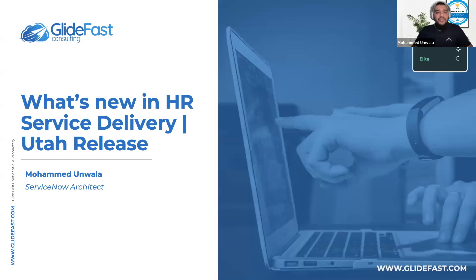Welcome, everyone. My name is Mohamed Unwalla. I'm a ServiceNow Architect here at GlideFast Consulting. And today, I'm here to talk to you about some of the new features within the HR Service Delivery Module in the ServiceNow Utah release.